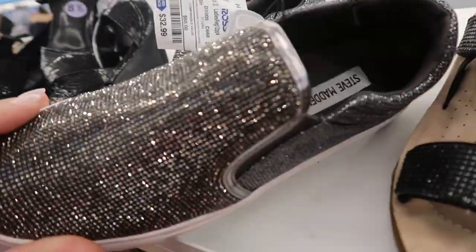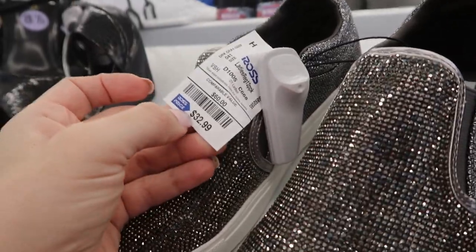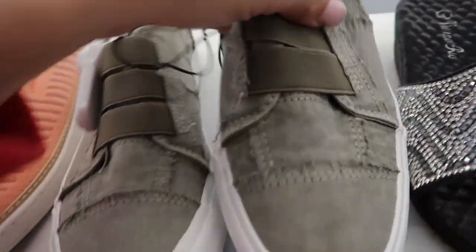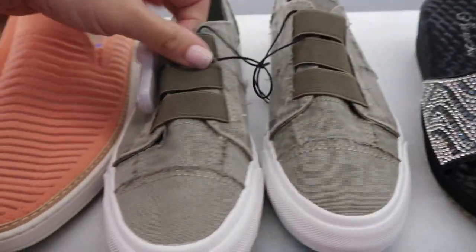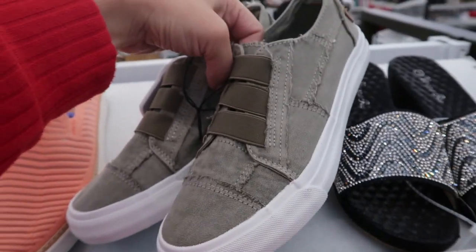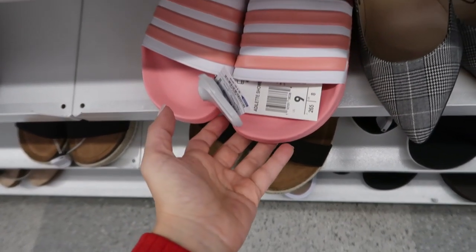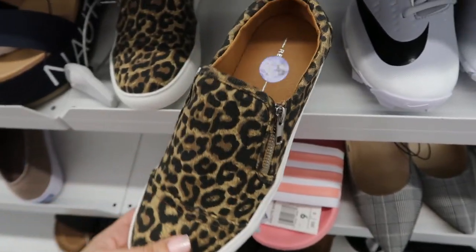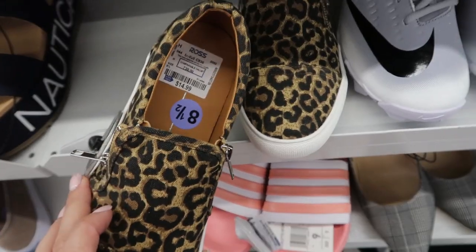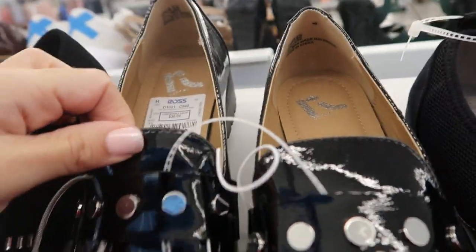They have these really sparkly slip-ons from Steve Madden — they're $32.99. These little slip-on sneakers look pretty cute. They're by Blowfish and they are $16.99. The Adidas slides are $16.99. These leopard sneakers are pretty cute from Report and they're $14.99. Here's some patent leather loafers from Report for $18.99.